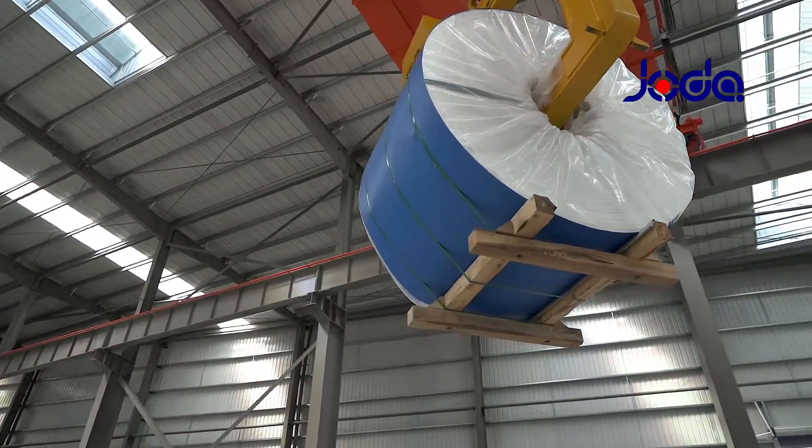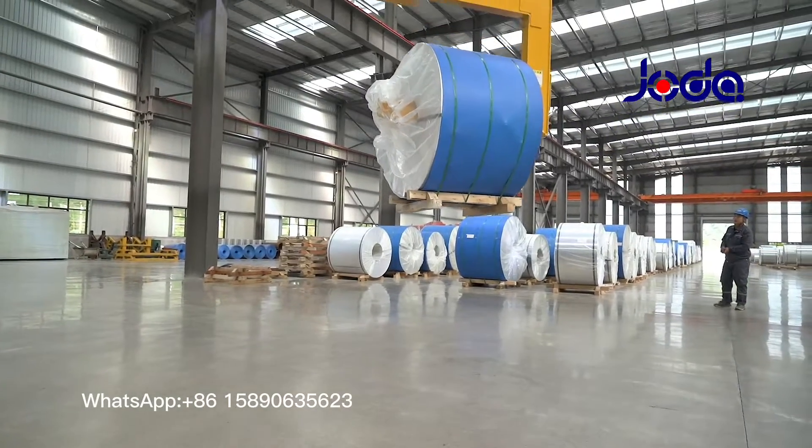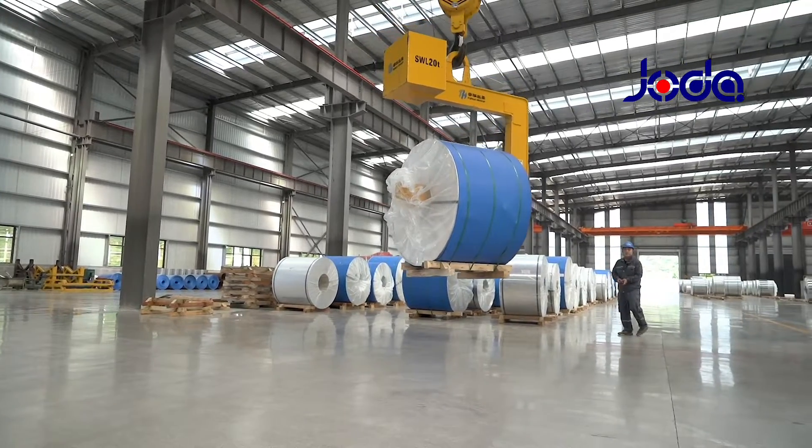Moisture-proof and oxidation-proof packing are carefully applied to your rolls and you will receive them perfectly well no matter how far you are.